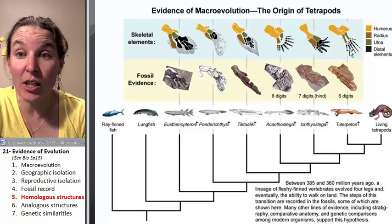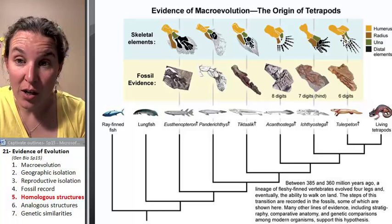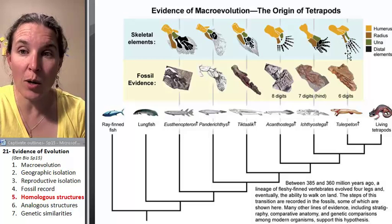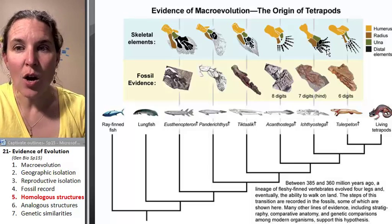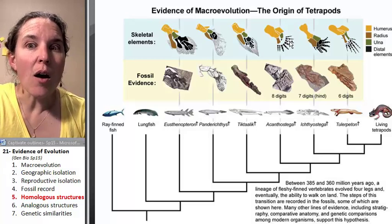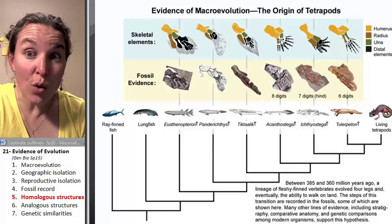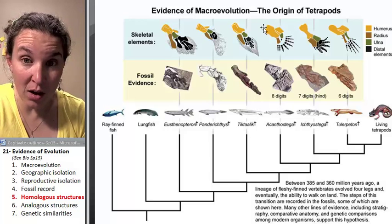And that pattern — look, here they are. Your phalanges, your ulna and radius, and your humerus. One big bone, two long bones, a whole bunch of little blobby bones, and then fingers. These guys have it too: finger bones, blobby bones, two forearm bones, and an arm bone. Fingers, blobby bones, two forearm bones, and a humerus — one long arm bone.